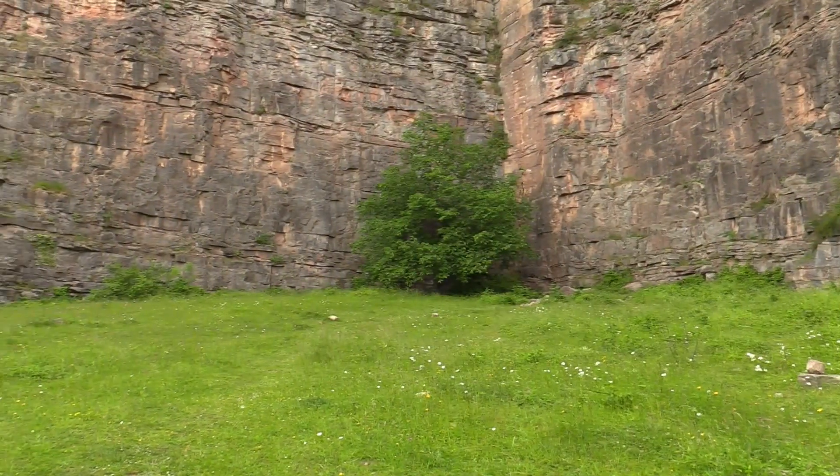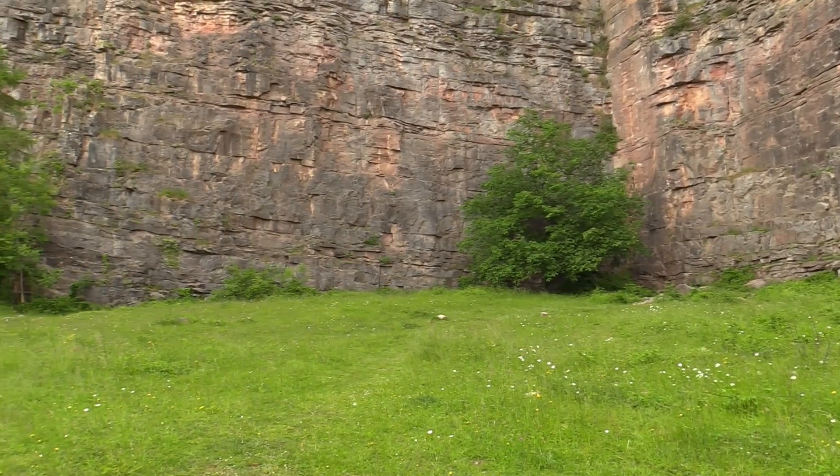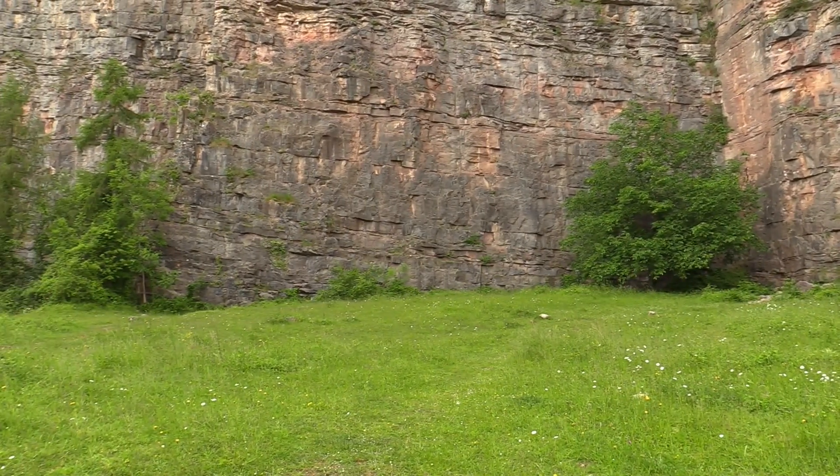Hi, I'm Rob Meletto. I'm an ecological consultant and today we're at Lannermanock Rocks, Shropshire Wildlife Trust Reserve. Today we're looking at lowland calcareous grassland, which is a habitat of principal importance.